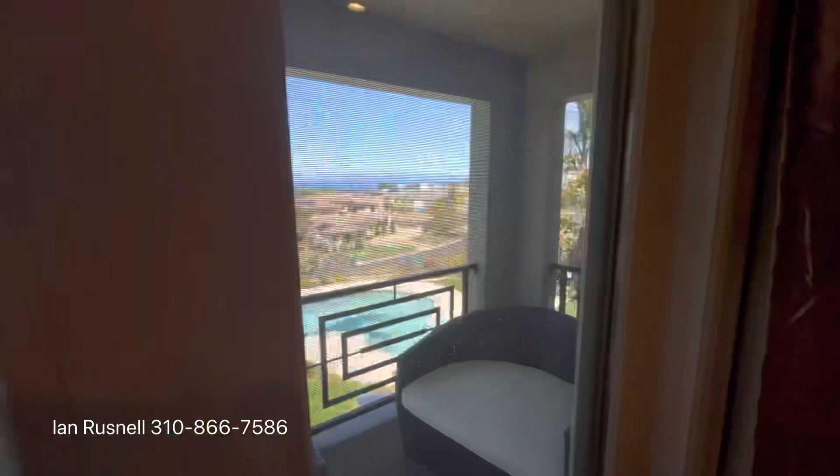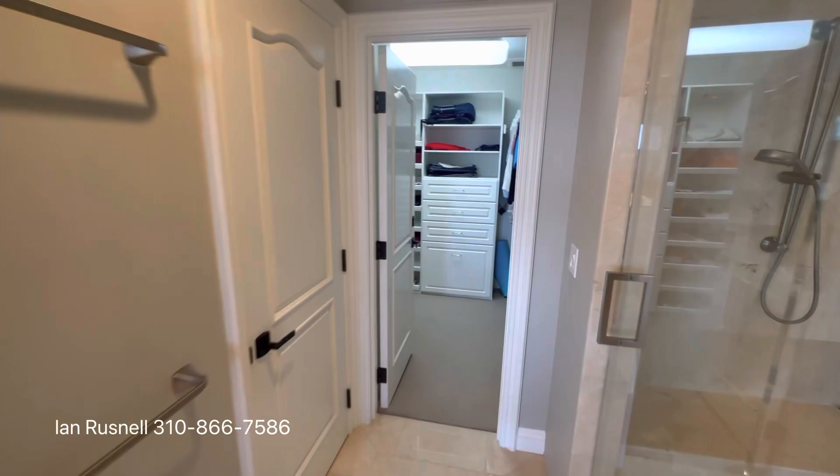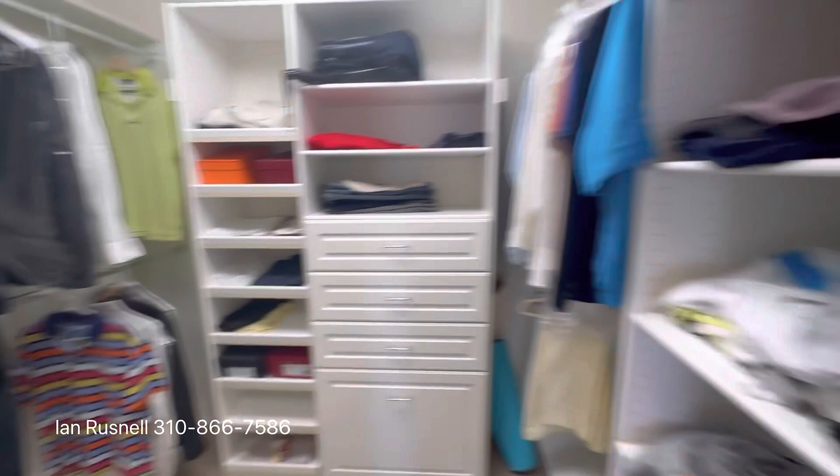It's a 5,772 square foot home. Absolutely gorgeous master bath, master bedroom, bedrooms upstairs, incredible pool view, and ocean views outside. It's just really an amazing property.